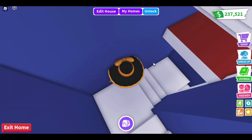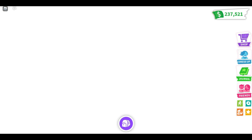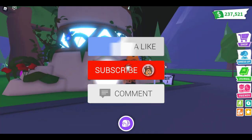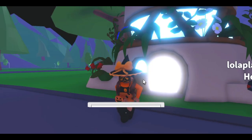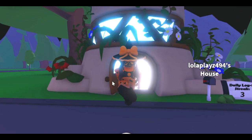We are definitely going to be doing a build in this house so make sure you stay tuned for that. That's going to be the end of this video - I hope you guys enjoyed watching me show you the new house in Adopt Me that just released. Make sure to subscribe, like, comment, and share our videos. Stay tuned for the build and the live giveaway of the helicopter and the Aussie egg. Bye!